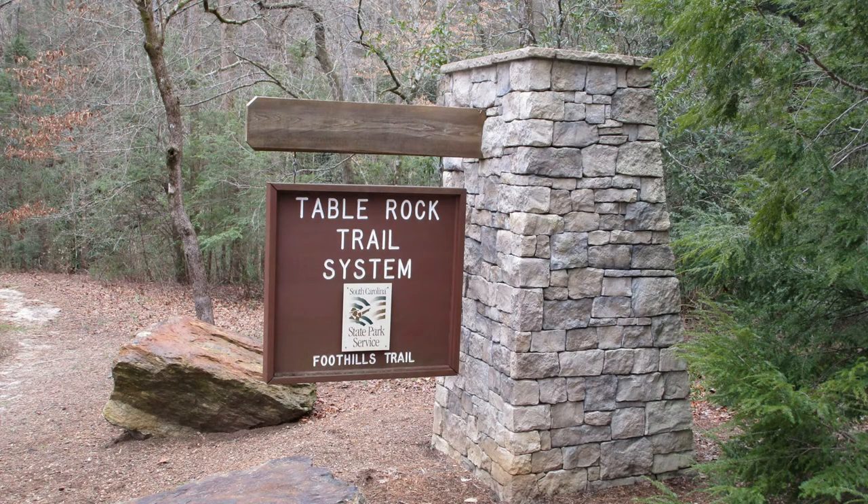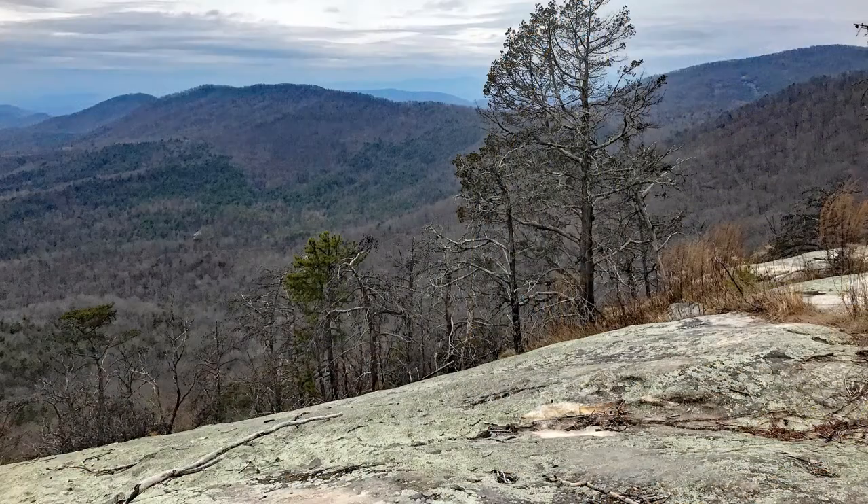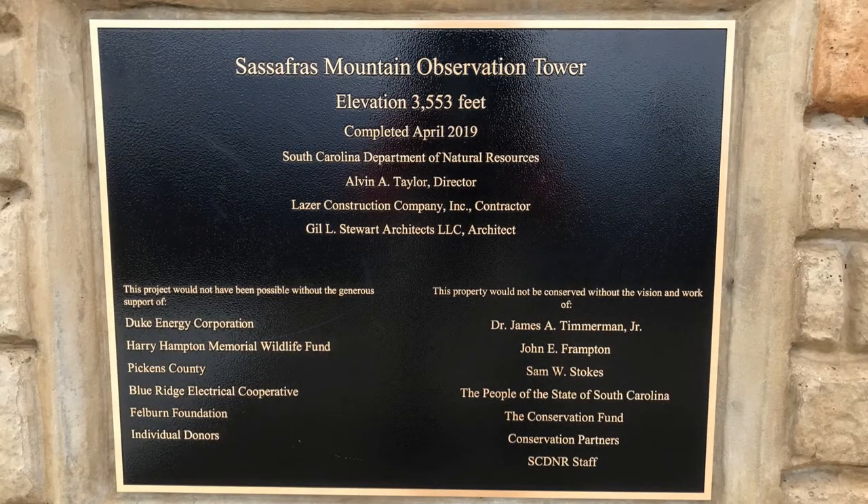The Foothills Trail runs 77 miles from Oconee State Park to Table Rock State Park, both in South Carolina. The path meanders through, surprisingly enough, the foothills of the southern Appalachians and through Sumter National Forest, Nantahala National Forest, and Gorges State Park in North Carolina. While the hills aren't as high as some of the Appalachian Mountains, they are often just as steep. The elevations encountered run from just over a thousand feet to the highest point in South Carolina, Sassafras Mountain, at an elevation of 3,553 feet.